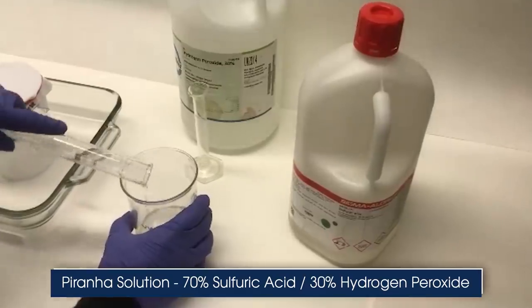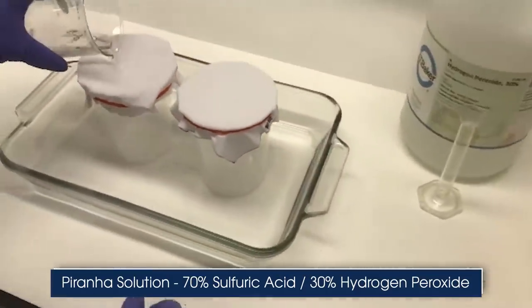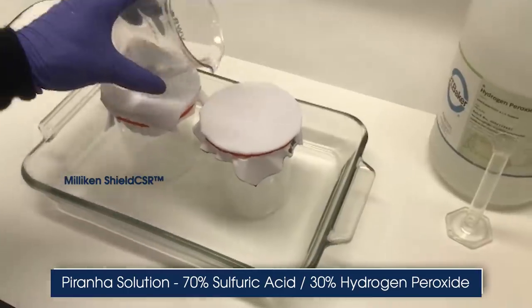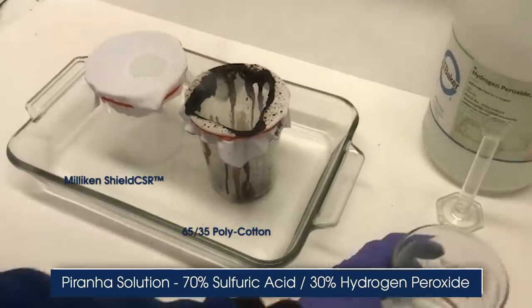Watch how the WorkRight CP lab coat, made from a proprietary chemical splash protective technology by Milliken, performs compared to a regular lab coat when exposed to a solution of sulfuric acid and hydrogen peroxide.